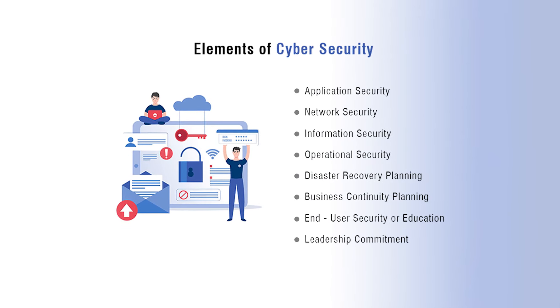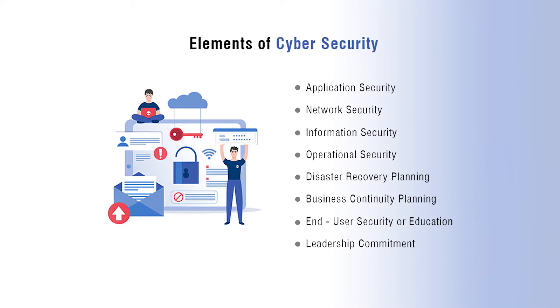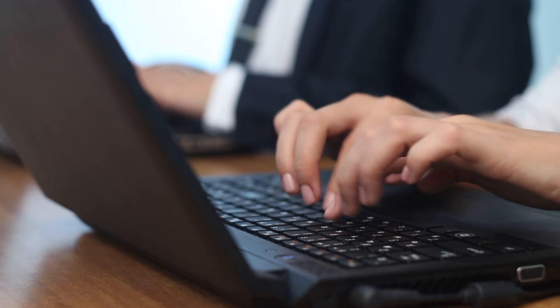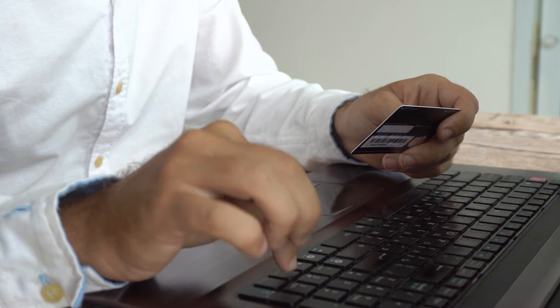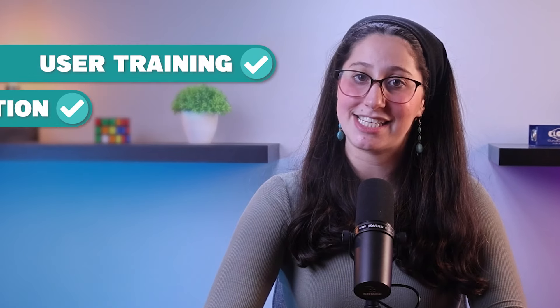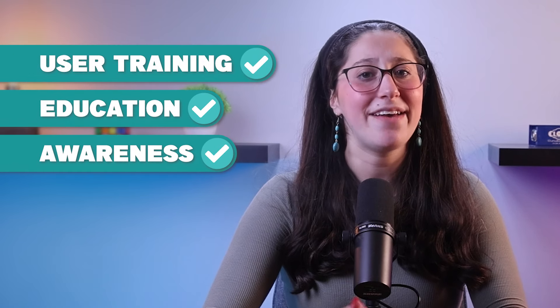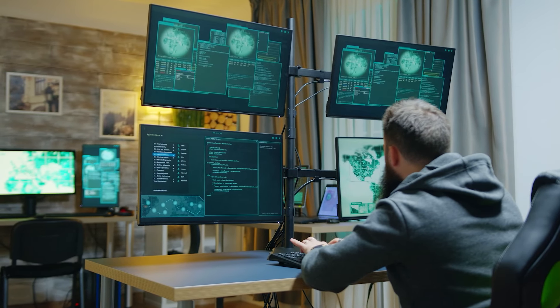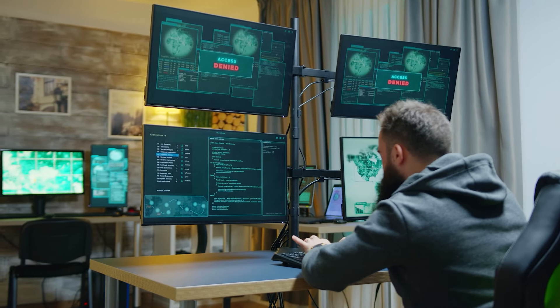While technological advancements have led to the development of sophisticated cybersecurity tools and solutions, you should keep in mind that the human element is still a critical factor in the battle against malware. That's why user training, education, and awareness play a fundamental role in preventing malware attacks. In this video, we're going to be exploring the importance of user training in malware prevention and how it can be a highly effective defense against this ever-present threat.